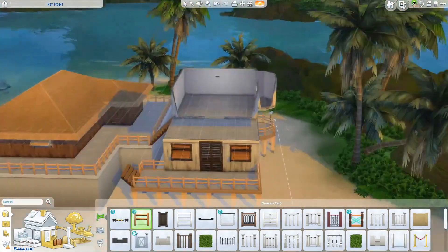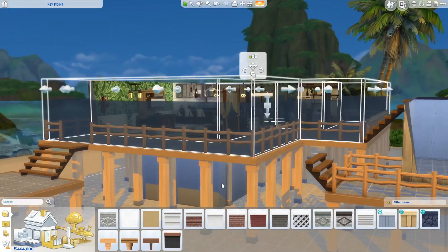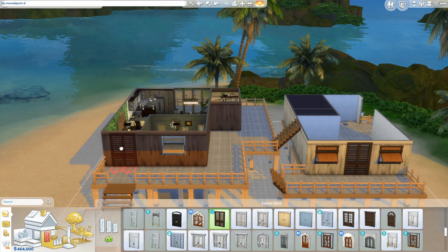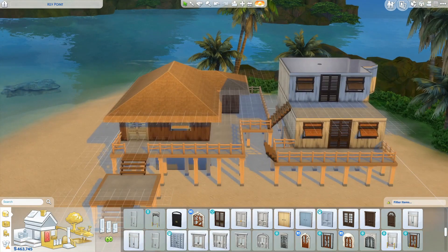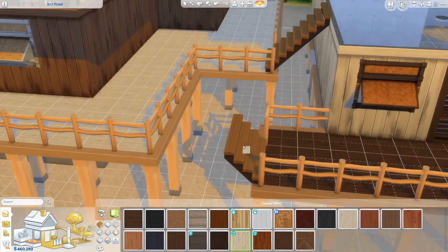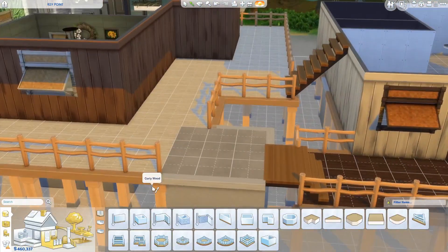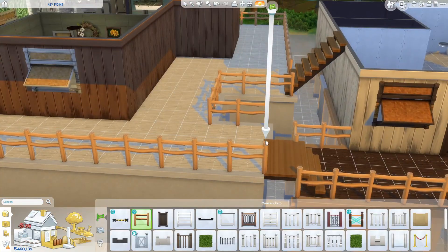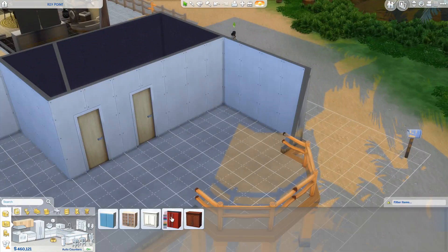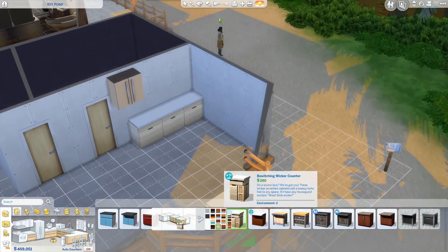I just could not get rid of those walls down below the first house — I don't know why they would not leave. I tried everything, and I think the only option is to delete the whole building to get that gone. So we're just gonna pretend it's like a shelter that you go to if there's a storm — a little shelter area.